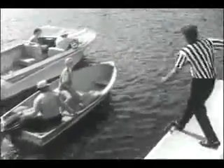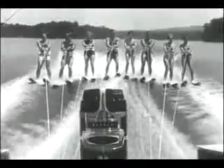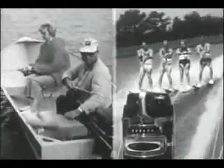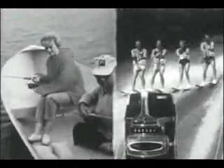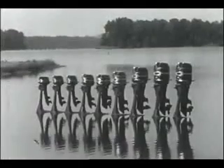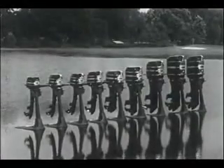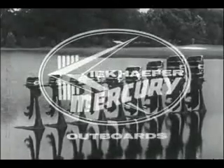Bob and Betty have a new 1964 Merc 1000, 100 horsepower. Jim and Shirley have a new Merc 39, 3.9 horsepower. Who's going to win? Both of them. Bob and Betty want an outboard that'll pull a whole gang of skiers, while Jim and Shirley just want to go fishing. Mercury makes the right outboard for each of them — the right outboard for any boating activity. Nine Mercs ranging from 3.9 to 100 horsepower. Twenty-five years of creative engineering have made Mercury the best; no other outboards are tested so brutally. The widest range in the outboard industry. See your Mercury dealer; he's got the Merc you want.